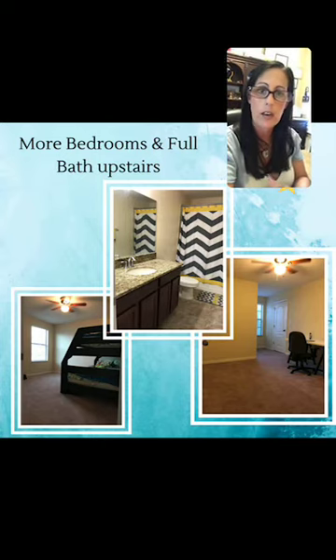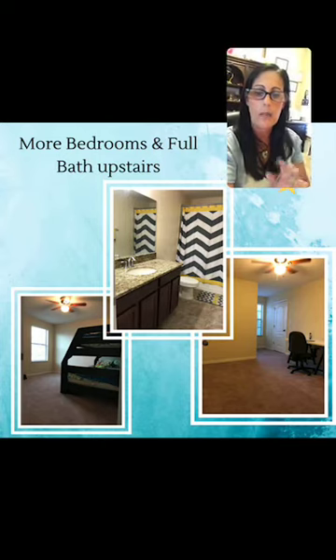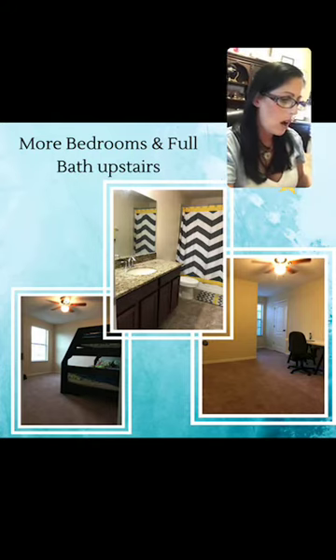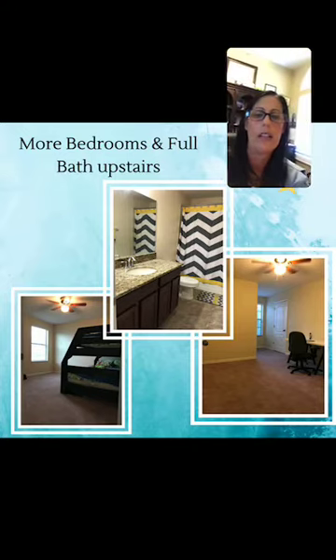Back on the first level, there's a powder room — which is your half bathroom — a pantry, and then walking down a slight hallway, that's your entryway to your generously sized two-car garage, where those hurricane shutters would be stored. And I did mention the Ring doorbell and the zoning for the new elementary and high school.